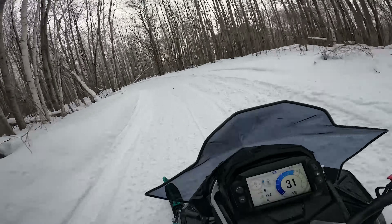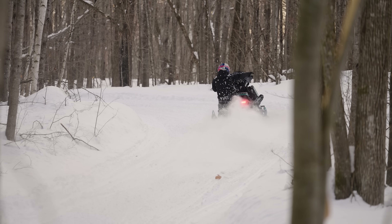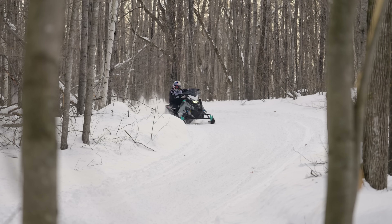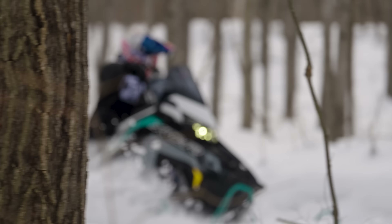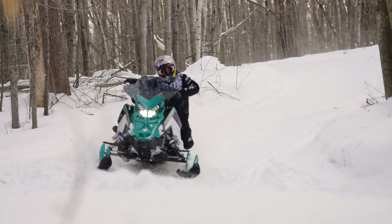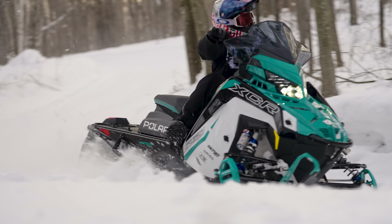Tight turns. The first thing you notice is both XCRs handle them really well. Right now the snow is kind of packy, so the tracks really dig in. They all have Cobra 135s, which are a little bit more rigid as far as side sliding. So with this packy snow, they all kind of hook in real well. The XCRs — both the 128 and the 136 — just feel a little bit more stable through the turn.